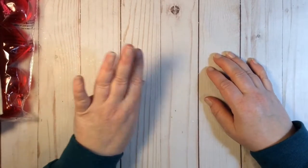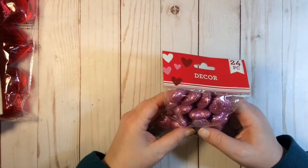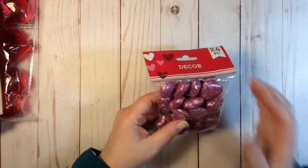Hey y'all, welcome back to my channel. Thank you for joining me. This is Gail and today I have a Dollar Tree haul. I started going to Dollar Tree probably the day after Christmas and I've been going every single day, and today is January 3rd.